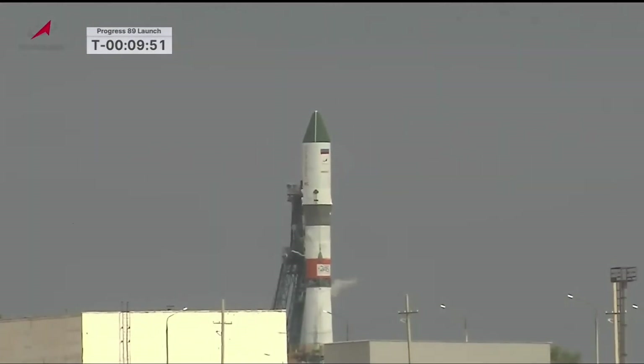Just inside 10 minutes now until the launch of the Soyuz 2.1A booster and the Progress 89 resupply ship, once again poised to deliver 2.8 tons of food, fuel, and supplies to the crew members on board the International Space Station.